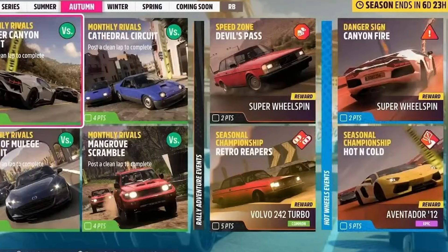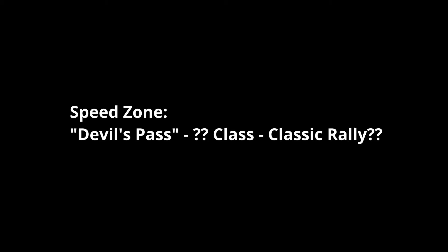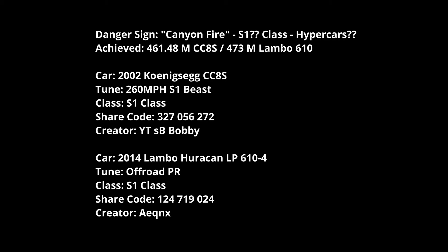For the expansion packs I've got clues but nothing's been officially confirmed. Devil's Pass looks like Classic Rally, possibly based on a Volvo in a screenshot - could be C, B, or A class. Retro Reapers also looks like Classic or Retro Rally with a Volvo. Canyon Fire is a danger sign on Hot Wheels - I reckon it might be S1 Hypercars. I'd suggest the Koenigsegg CC8S or the 2014 Lamborghini Huracan with Equinox's tune - 461 meters in the Koenigsegg and 473 in the Lamborghini, both pretty consistent.